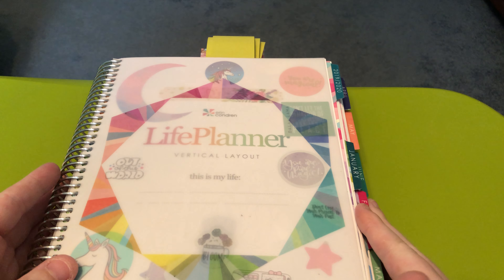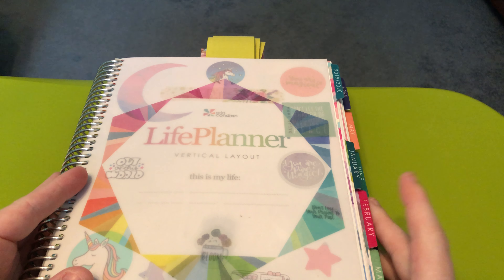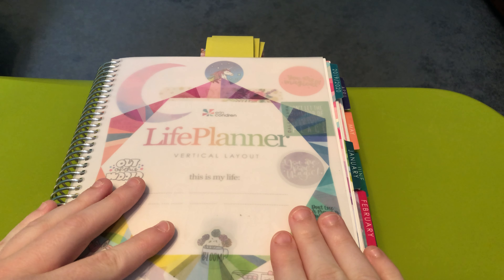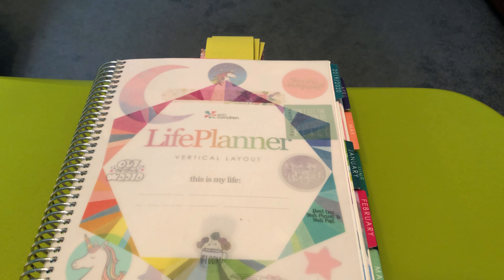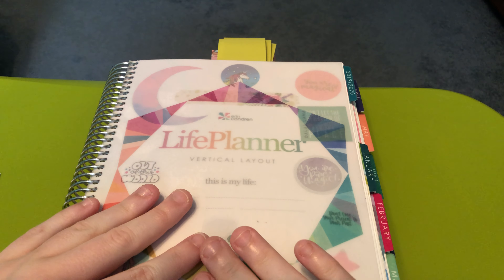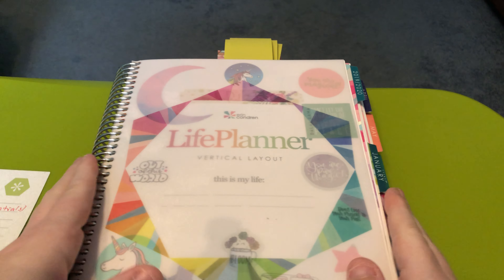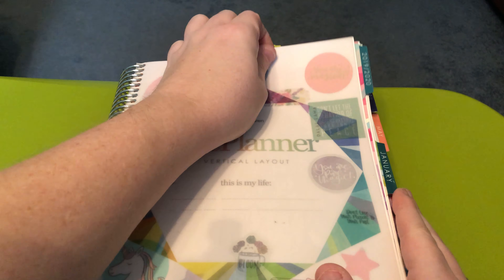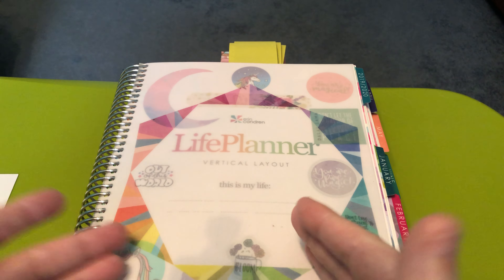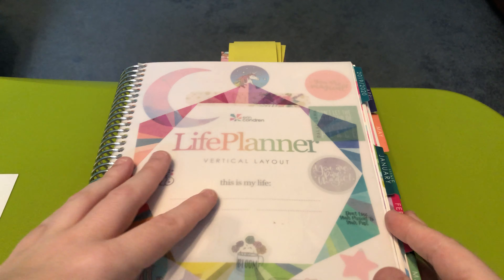Hi everyone, welcome back to my channel. It's Amy Rae of Amy Rae Plans. Today I'm here to share my favorite spreads from my 2020 planner. Normally I do the top 15 spreads of the year, but I'm going to do top 20 this year and then five honorable mentions. You're probably going to hear the word cute or pretty a lot in this video — just a warning. I'm going in order from the beginning to the end of the year.